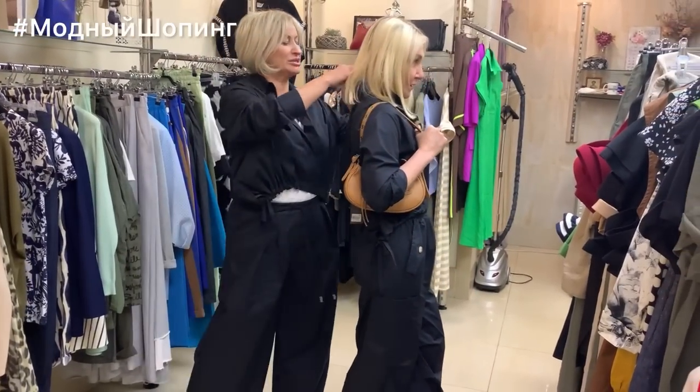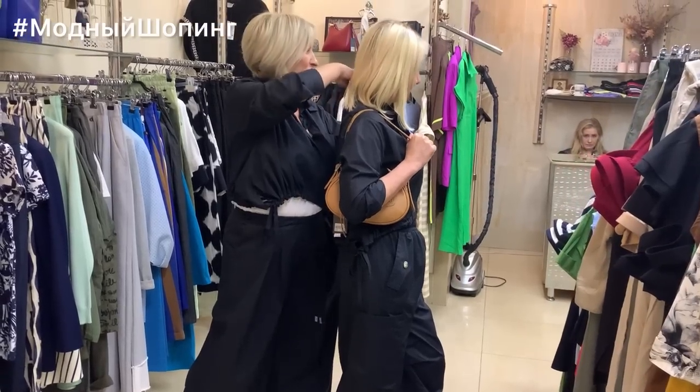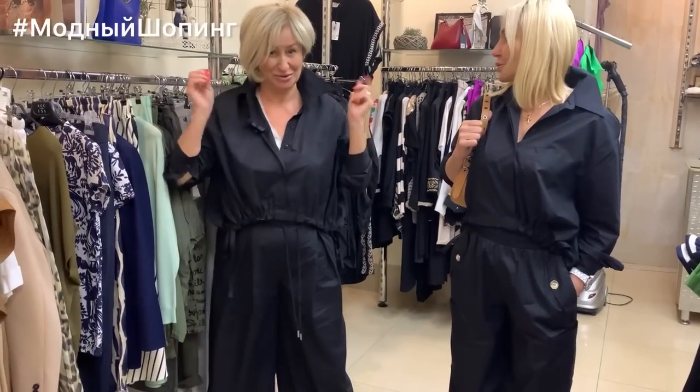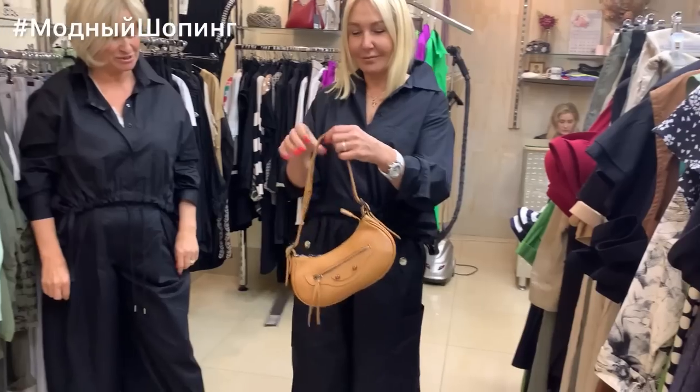I'll wait to see — I forgot the price, so it costs 7500. So the price is the same, and Natasha decided to complete her look with an accessory.